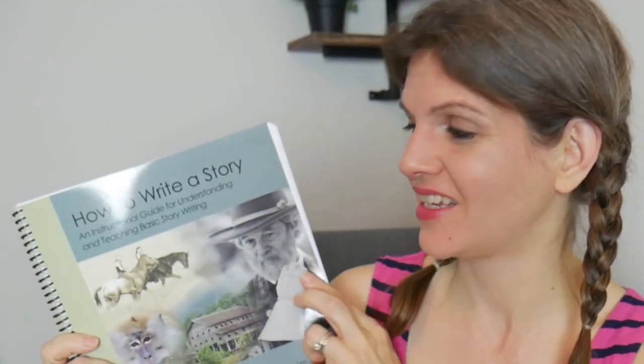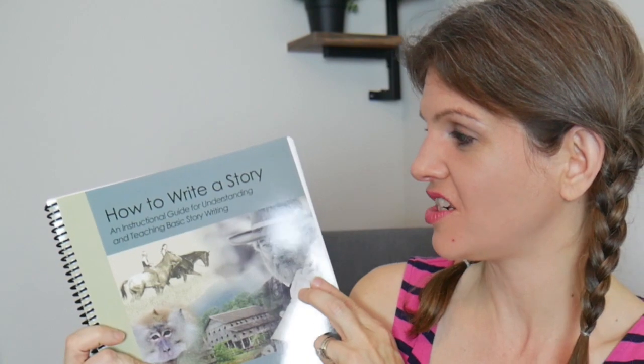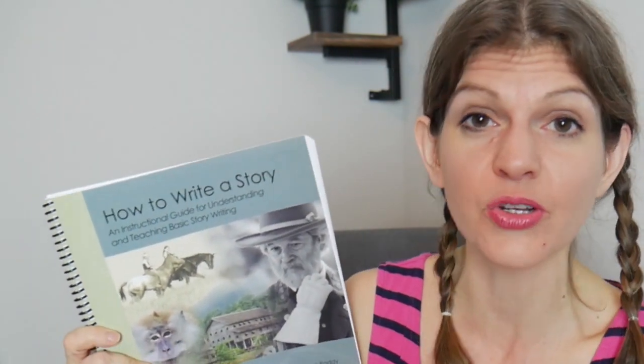One more thing related to language arts — it's kind of a little extracurricular but we're going to do this together as a mom-and-son thing. It's called How to Write a Story: An Instructional Guide for Understanding and Teaching Basic Story Writing, and it is through IEW. And since we're on this literature kick, I am also going to be doing a unit study with all of my kids on poetry.